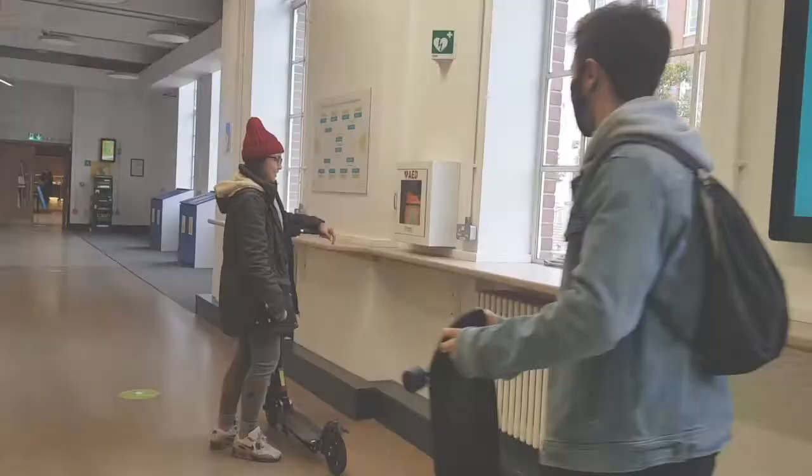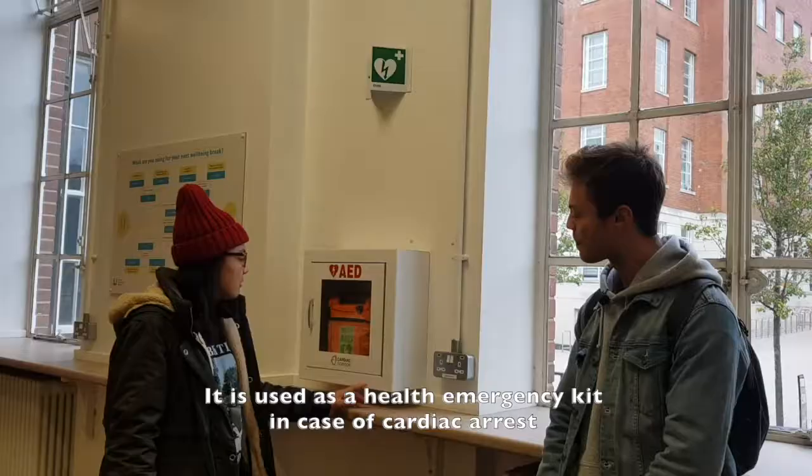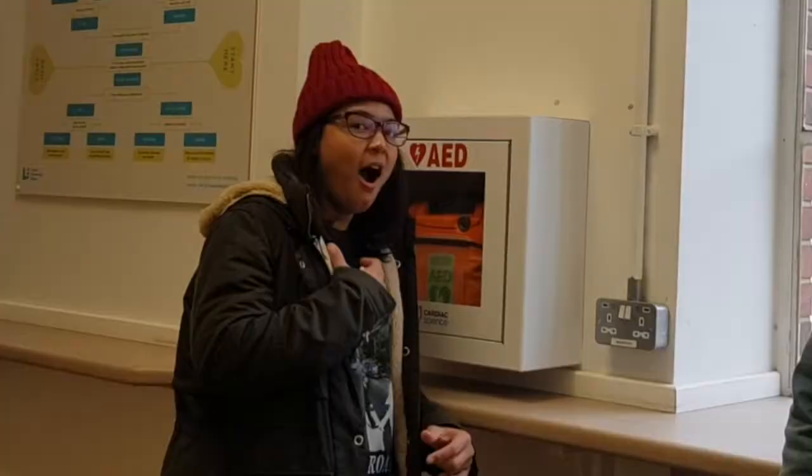I've seen a lot of these around campus. So actually our campus is really concerned about the health of the students. This is actually very very useful. You see a handsome guy coming towards — Connor!